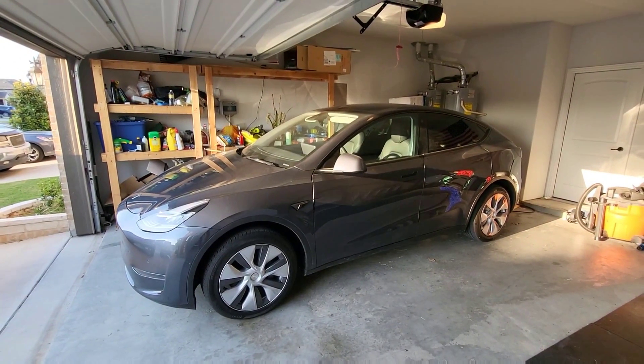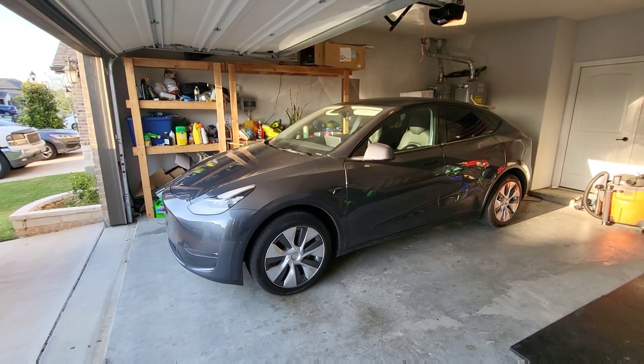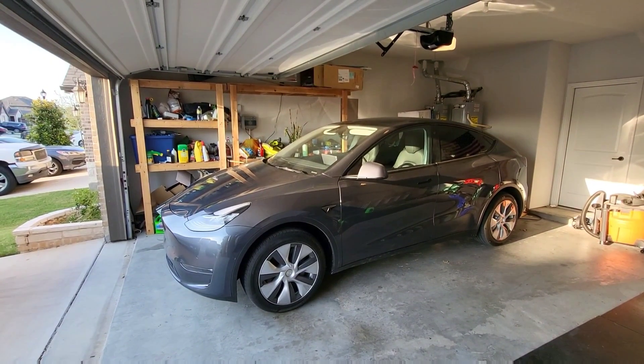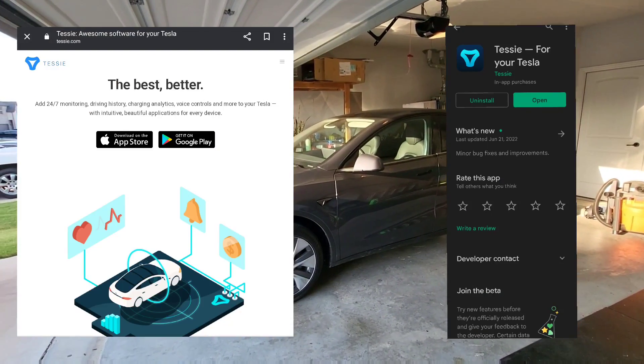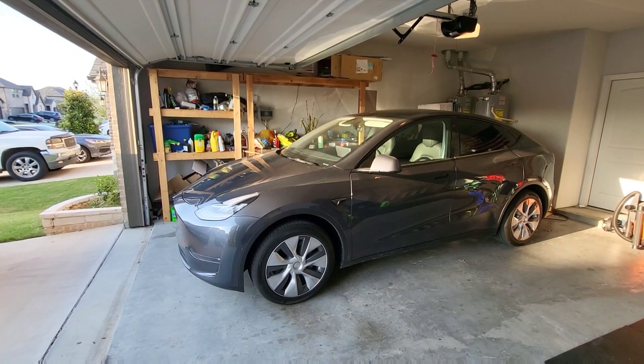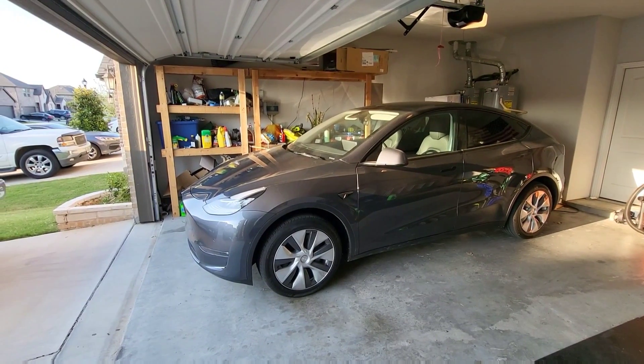Welcome to Spoken Reviews. Today, guys, we just got some of the new data from the 4680 Model Y on the battery capacity, so I just want to go over that. This data is from the Tessie app — I will link that in the description of this video.